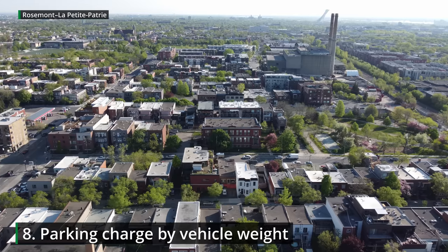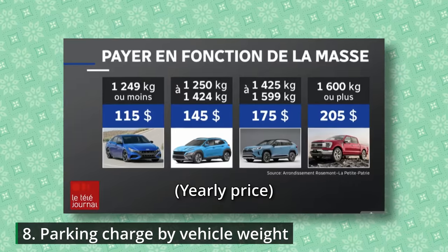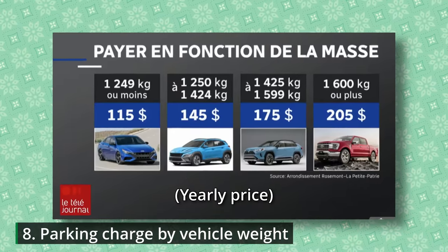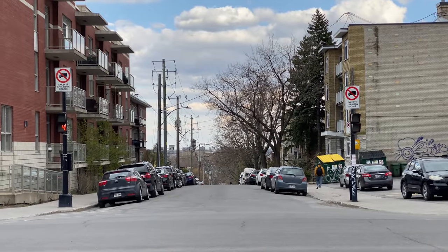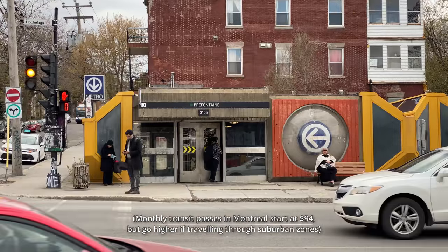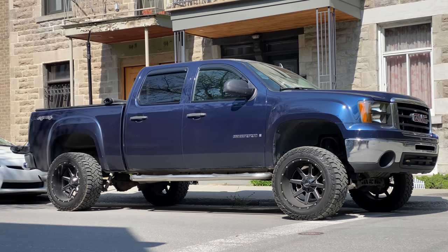Rosemont–La Petite-Patrie, one of the city's most urbanist boroughs, recently announced a plan to charge heavier vehicles more for street parking permits. The rates are still surprisingly low — a year of street parking shouldn't cost as much as a month of public transit — but it's a step in the right direction in encouraging smaller, safer, and more efficient vehicles.